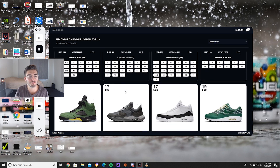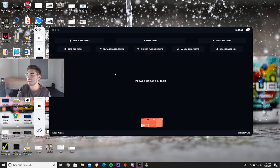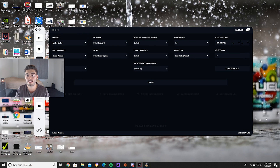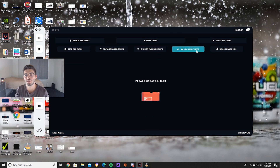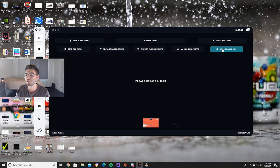We have our tasks — look at how cool the animated shoe box is. The details they put into this program are nuts. Here you can delete your tasks, stop tasks, restart failed tasks, and create all your tasks. You have your delays, your profiles, country. You can even schedule when to start. You can mass change sizes, which is really cool — if it sells out you switch your size. You can also change the URL if they switch it on drop day.